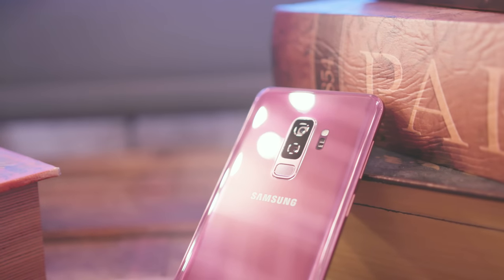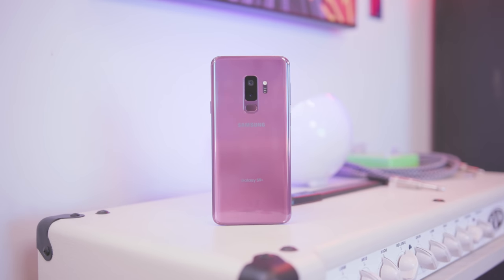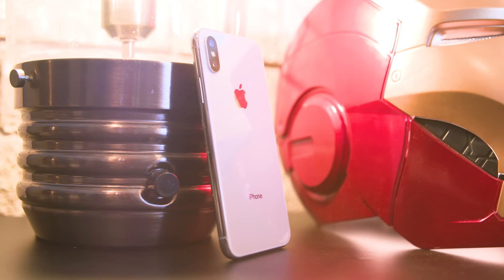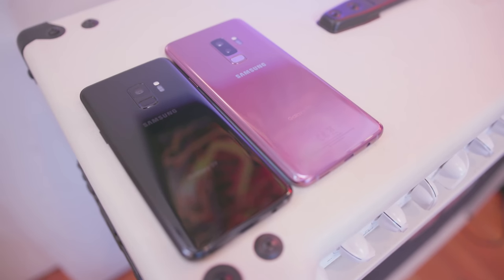You only get the telephoto lens on the Galaxy S9 Plus, which is kind of a sad trombone for a lot of people, but the main camera on both of these is pretty awesome. I'll definitely leave links to galleries for both the iPhone X and the Galaxy S9 and S9 Plus down in the description, so be sure to check that out if you want to see full resolution images.